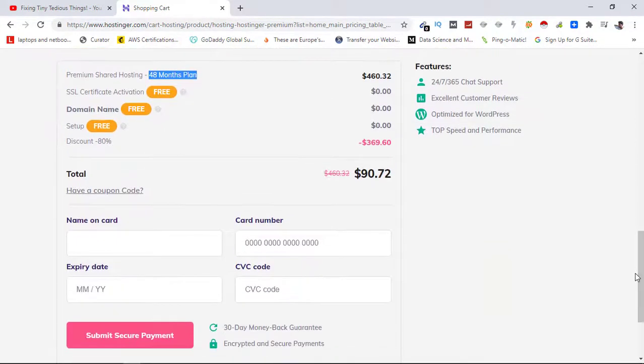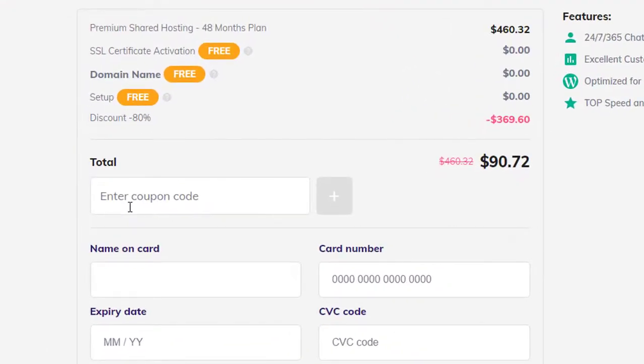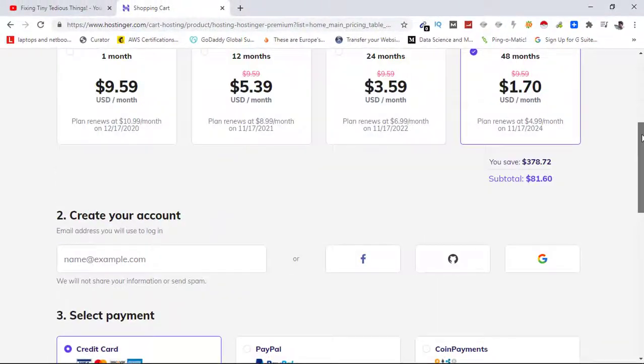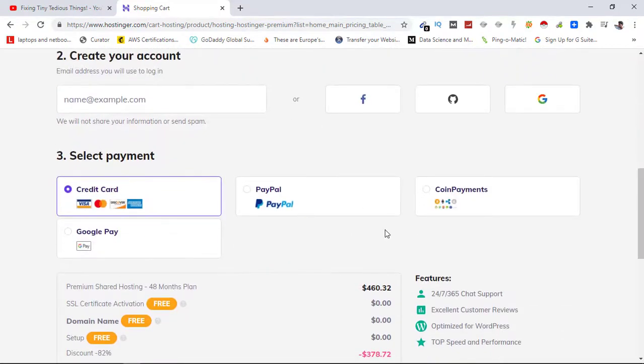Now you just need to put in the coupon code here — the exclusive coupon code is 'BLACKFRIDAY.' Just click on the plus button and you will see the change. The final price is $81.60. In this plan you are getting hosting for 48 months, one free domain name, free email and branded email IDs, a free SSL certificate, and all the other features shown earlier. Now just select your payment method and make the payment and you will be good to go.